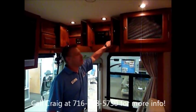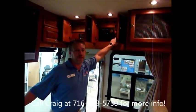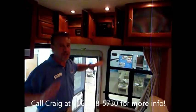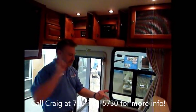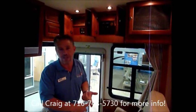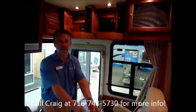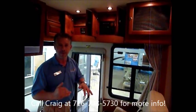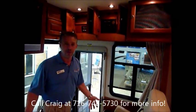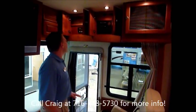You have an auto gen start system with a 12,500 kilowatt generator. You can program it so that if you want the temperature in here to be 68 degrees all the time and you leave your dog in here for the day, it'll go on and off as needed to keep that temperature. It'll also go on automatically when your batteries get low. Another must have.